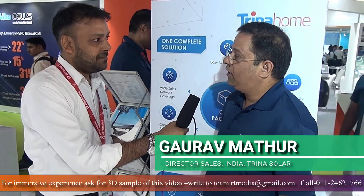Trina Home is a complete solar kit. It's a one-stop solution for all your solar needs for your home. It comes with module, inverter, cable, structures, and a grid box as well. Currently there is a lot of unorganized market in these smaller kits.